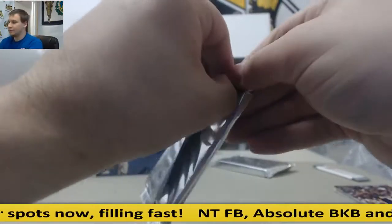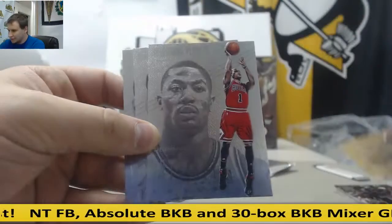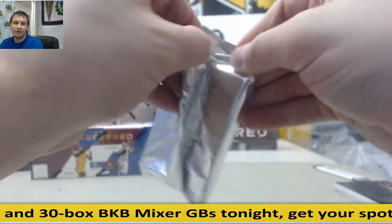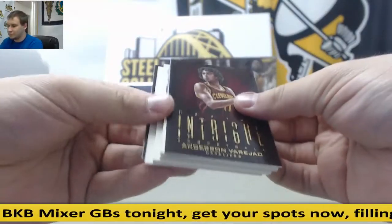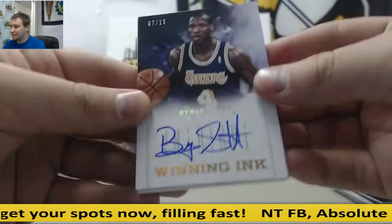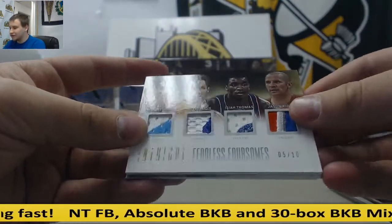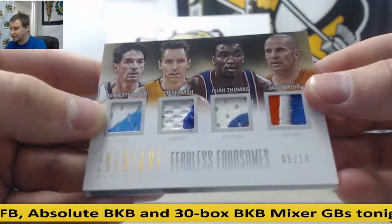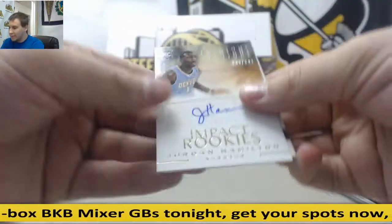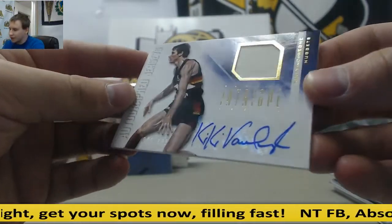Next we're going to go with Intrigue. I haven't opened Intrigue in a long time. I told you — for some reason I hit a lot of Kobe autos. The 5-card pack here first: all silvers — Garnett, Rose, LeBron, Durant, and Tim Duncan. Rudy Gay Verigel. 7 of 10 for the Lakers, Byron Scott Winning Ink. Wow — nice quad patch, this will be randomized: John Stockton, Steve Nash, Isaiah Thomas, Jason Kidd — so either the Jazz, Lakers, Pistons, or Knicks will get that. Impact Rookies Auto 299, Jordan Hamilton. And Jersey Auto to 199, Kiki Vandeweghe for the Nuggets.